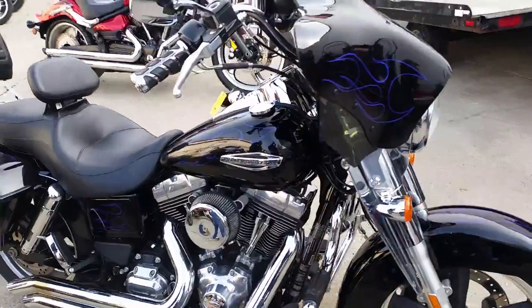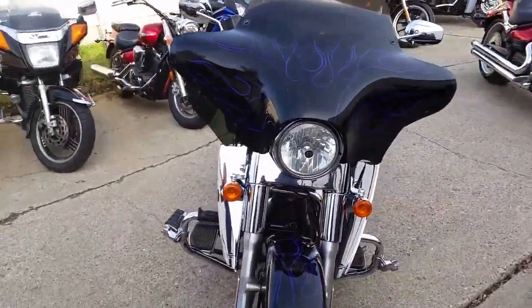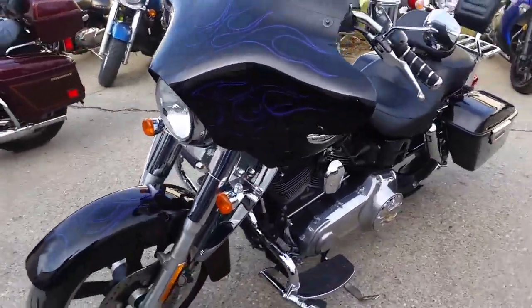We've got this thing priced at $11.9. It's ready for the road. It's got a windshield, saddlebags, engine guard, highway pegs, backrest, luggage wrap, cup holder, and more.